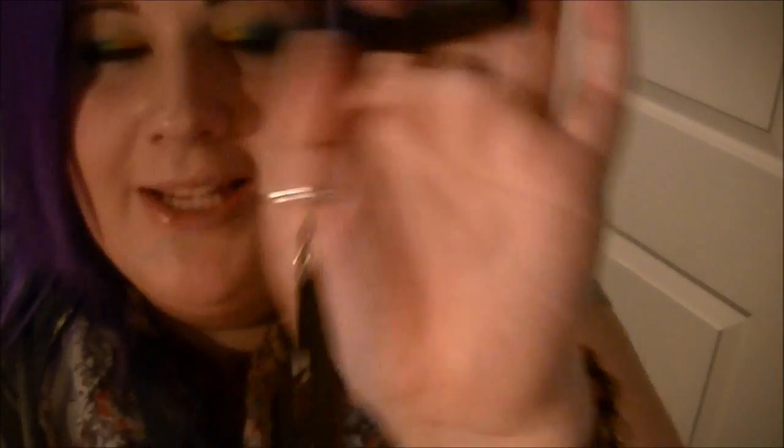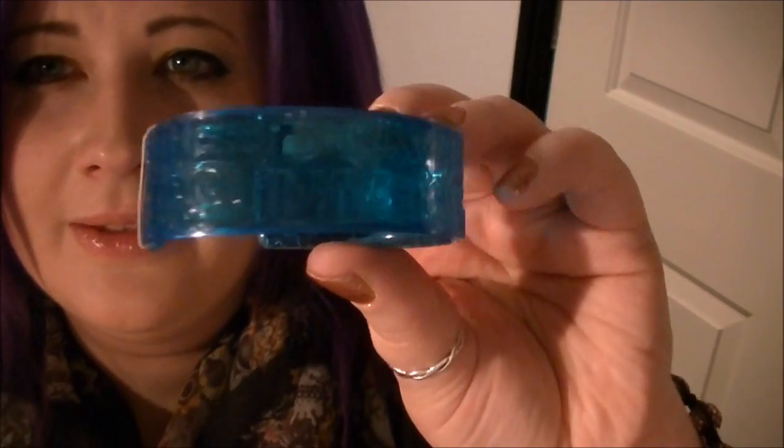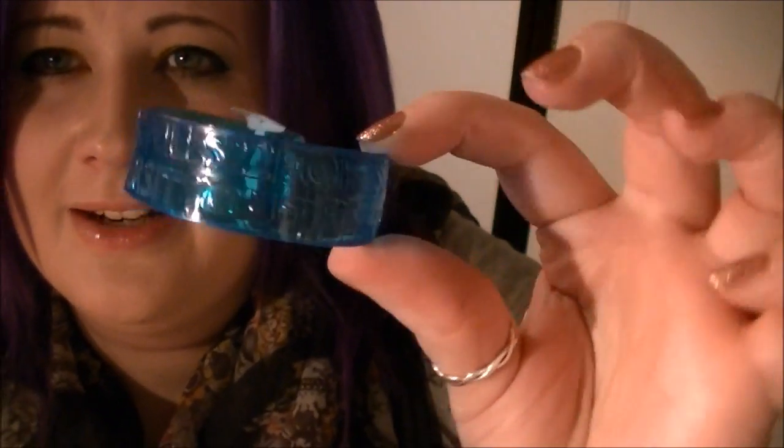Next I did a Jack Wills haul — I noticed they still had a couple of sale items on their website. First thing is really boring, it's just a Jack Wills pen, but it's a felt tip. I prefer writing with felt nib pens — I find I write more neatly with them. I also got this little bangle — you can't really see what it says but it says Jack Wills.